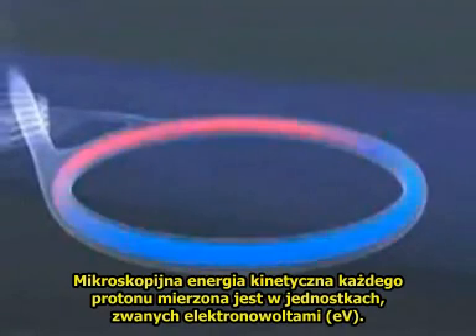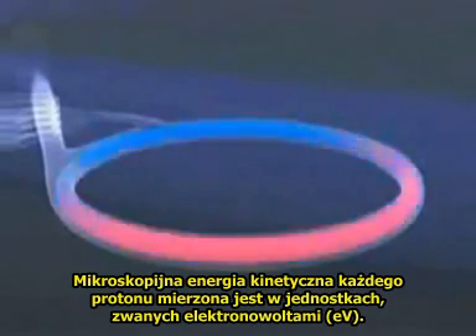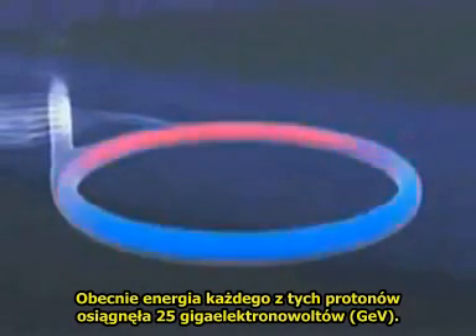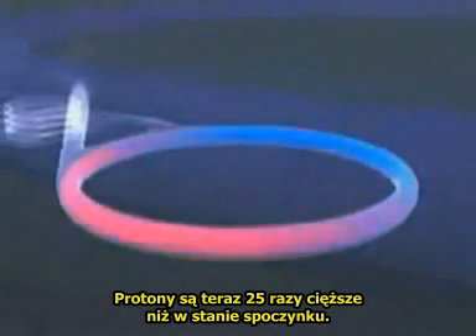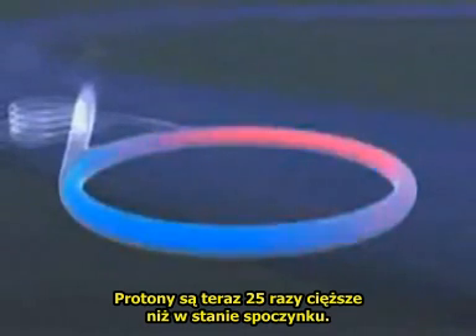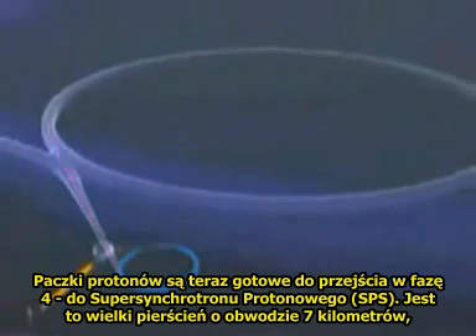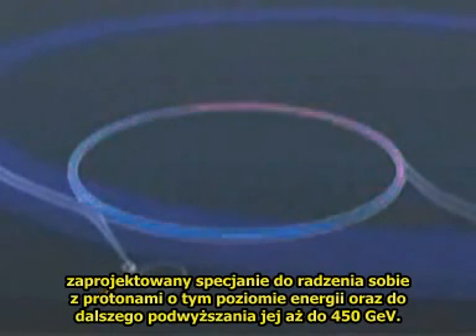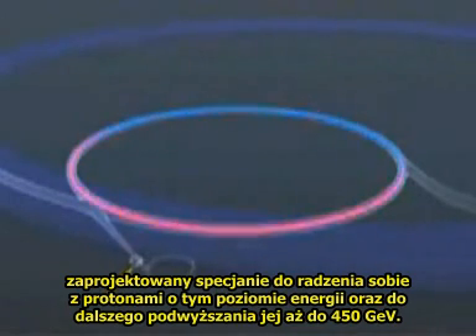The microscopic kinetic energy of each proton is measured in units called electron volts, and now the energy of each proton has risen to 25 giga electron volts, or GeV. The protons are now 25 times heavier than they are at rest. The packets of protons are now channeled into stage 4, the super proton synchrotron, a huge ring 7 kilometres in circumference, designed specifically to accept protons at this energy and increase it to 450 GeV.